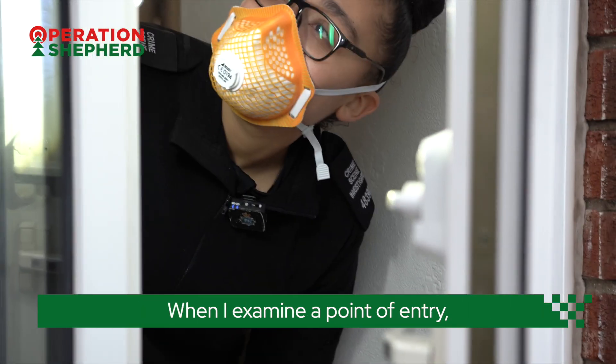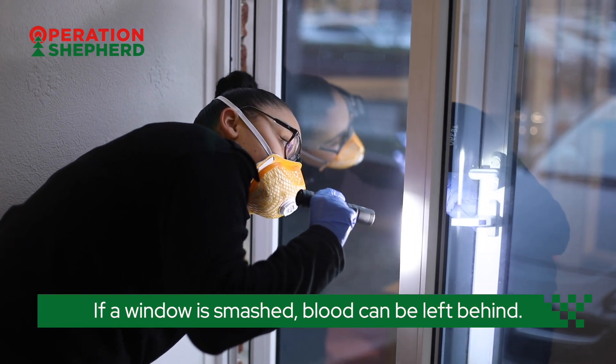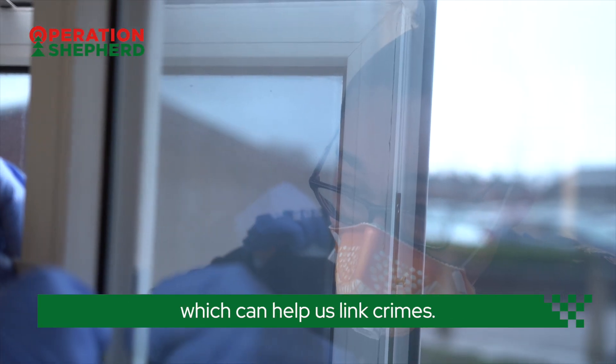When I examine the point of entry I look for fibres and opportunities to recover DNA. If a window is smashed, blood can be left behind. I also look for tool marks — these can be compared with other scenes which can help us link crimes.